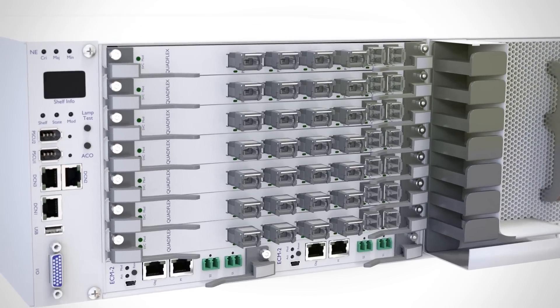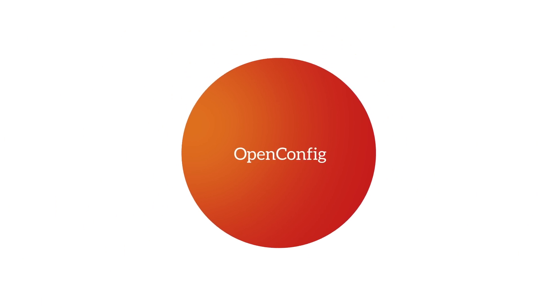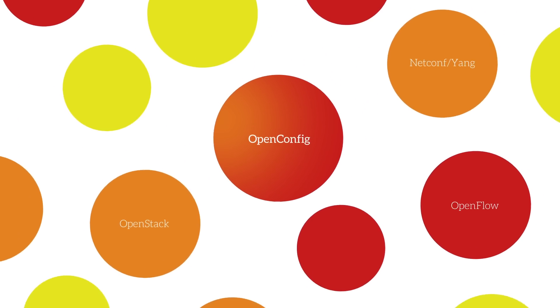No one in the industry has ever done anything like this before. From the beginning, our Cloud Connect platform was specifically designed to be open — no lock-ins, no restrictions, just complete openness. It is a true open, optically aligned system and supports the latest OpenConfig protocols. Critical elements when building a data center interconnect network.